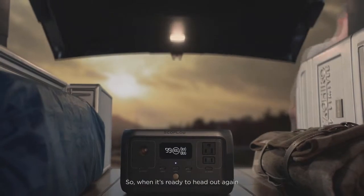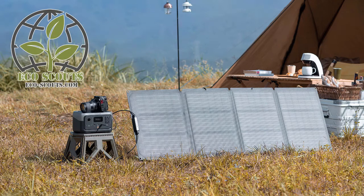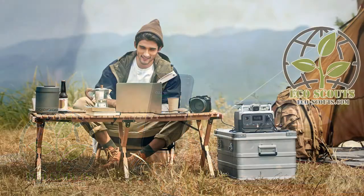So, when it's ready to head out again, River 2 is ready to go. Are you? This is the most incredible power source you'll find for just $299.